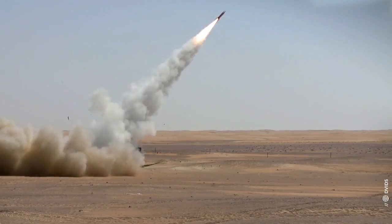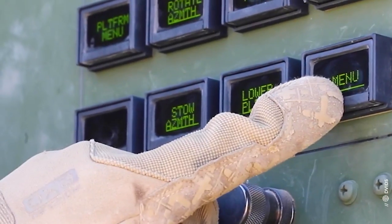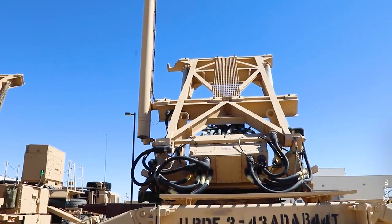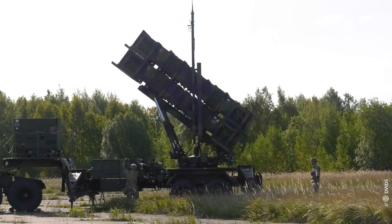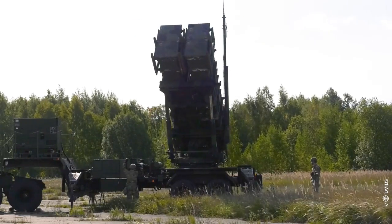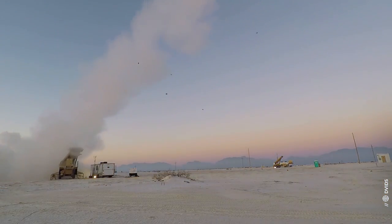Since January, sixty-five Ukrainian soldiers have been training at Fort Sill, a US Army base in Oklahoma, to operate a Patriot air defense system. Traditionally, the instruction course could take months or even a year. However, the Ukrainians graduated far ahead of schedule.